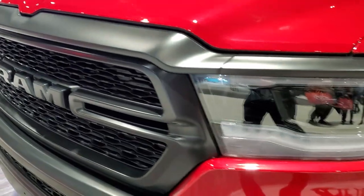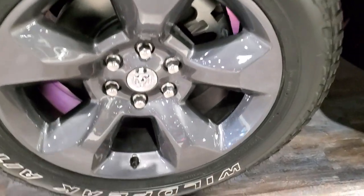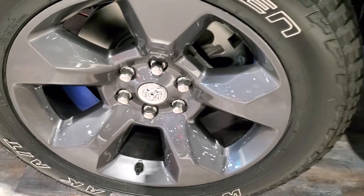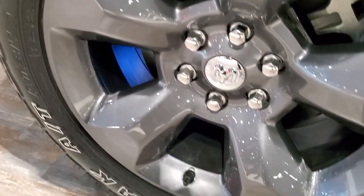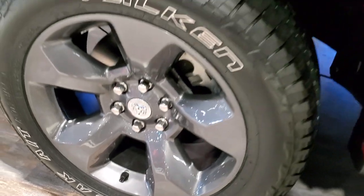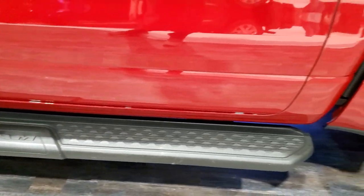You get the blacked-out grille, the LED headlamps, and the Granite Crystal 20-inch rims. It comes with the Falken Wildpeak AT tires — these are AT3WA's and they are 275/55R20's.